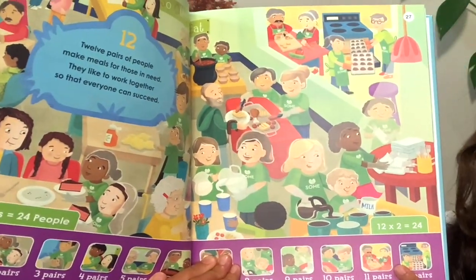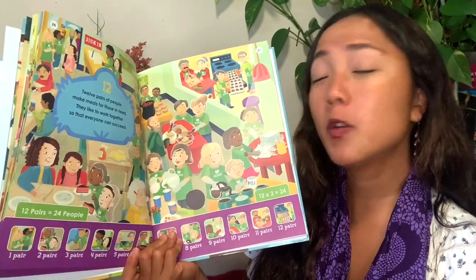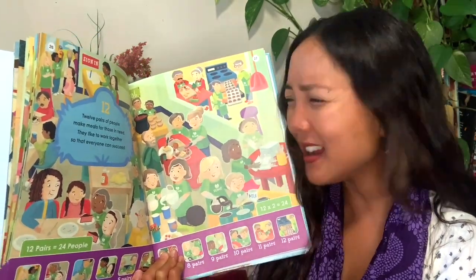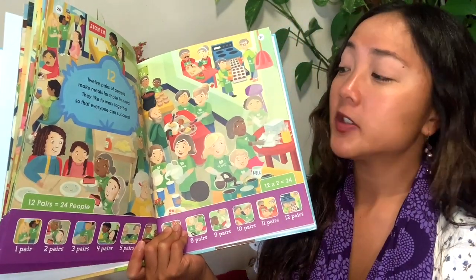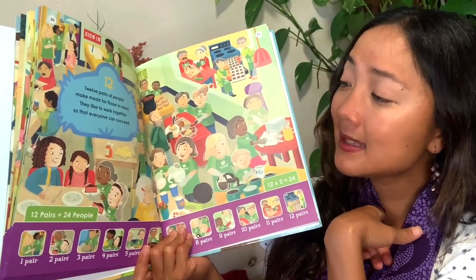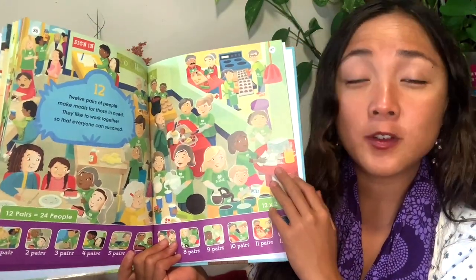Twelve pairs of people make meals for those in need. They like to work together so that everyone can succeed. This is a super helpful thing — people who don't have enough food can go to a food kitchen where there's food for them so everyone can stay healthy and not be hungry. You can see people helping serve the food, helping clean up, making the food in the kitchen, helping people sign in. And you can volunteer in a food kitchen too — that would be very helpful.